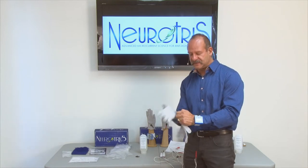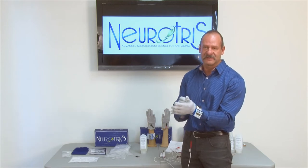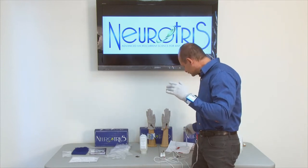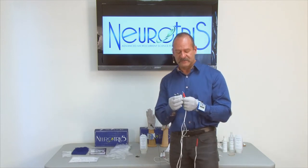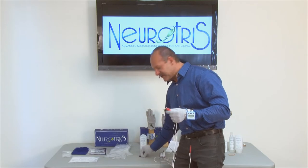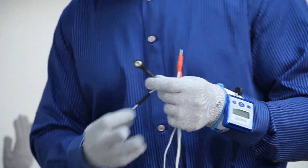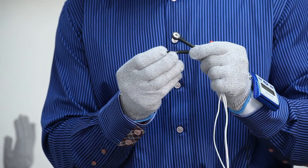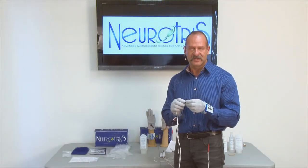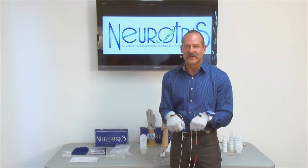I'm going to put the gloves on over the stem cell gel — no inserts, remember, because if we use the inserts we're going to block one of the poles and not be able to get the treatment. I've already attached my quad cable. For this particular treatment — which will give me a face treatment, a hand treatment, and product penetration at the same time — I'm going to replace the snaps back onto the quad cable. I'm using both black snaps on the quad cable. Negative black is going to be on my hands — both black snaps are on the glove for this treatment.